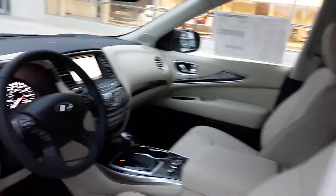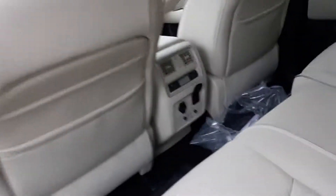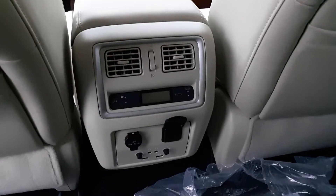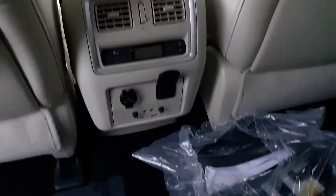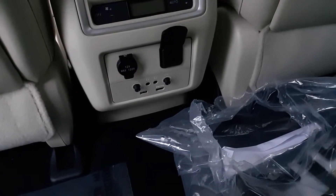And that heated steering wheel feels mighty good too. It has a theater package: two wireless headphones, a wireless remote. There's heating and air with separate controls back here. You can plug in HDMI, USB, and it has USB outlets.